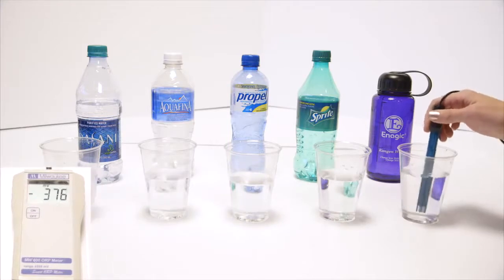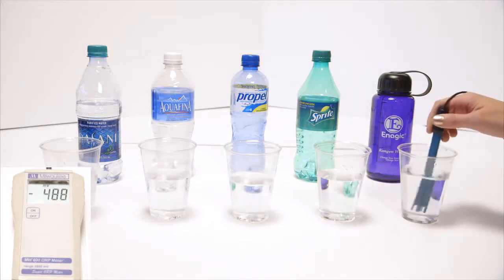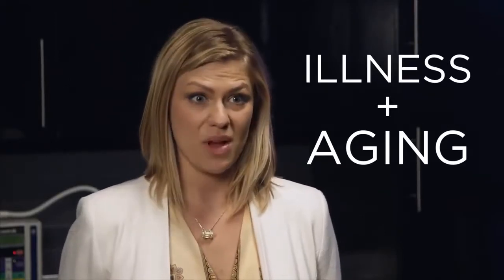We've got kangen, and it's been sitting out a while, so that's pretty good for sitting out — that's negative 483. Right out of the tap I get negative 800 sometimes. Everything we eat or drink is either alkalizing or acidifying on the body. Unfortunately, the majority of us consume foods and beverages that are sugar-laden and highly processed, leaving our bodies in a state of acidosis, which can lead to illness and accelerate the aging process.